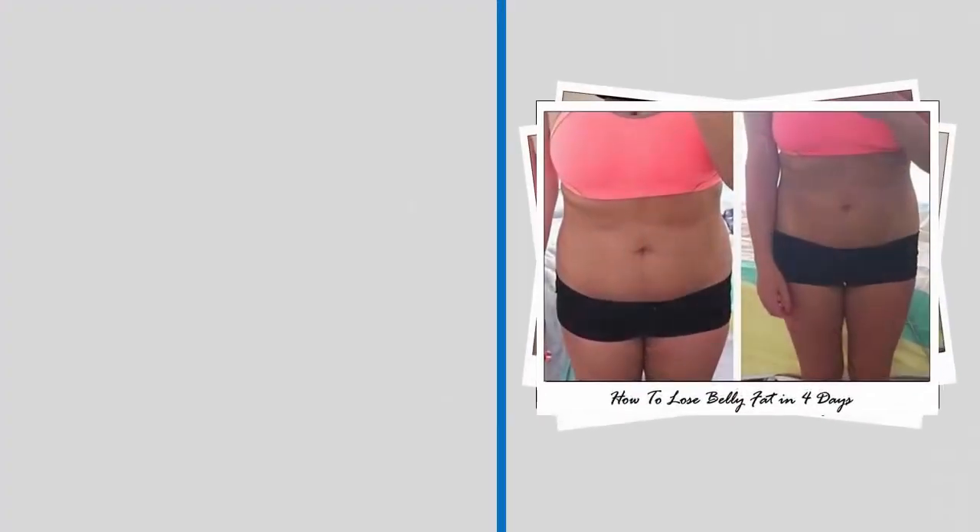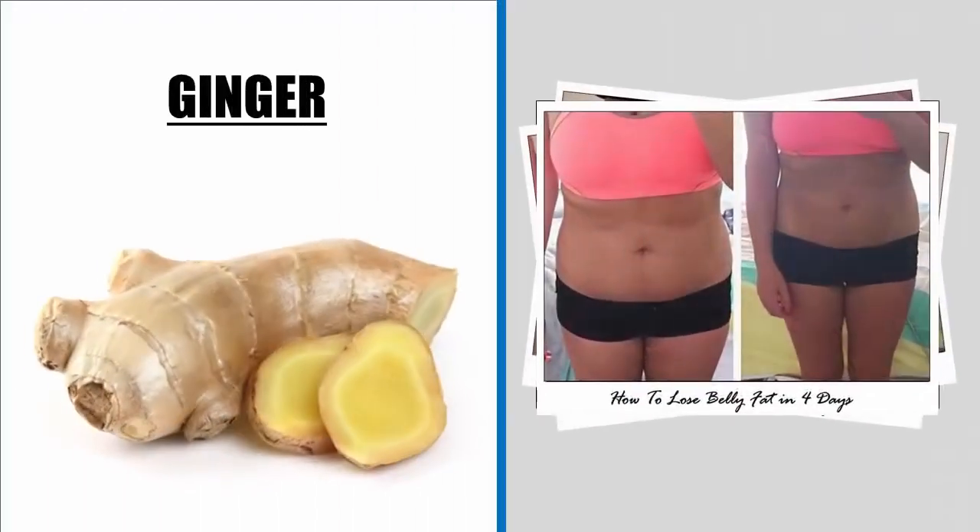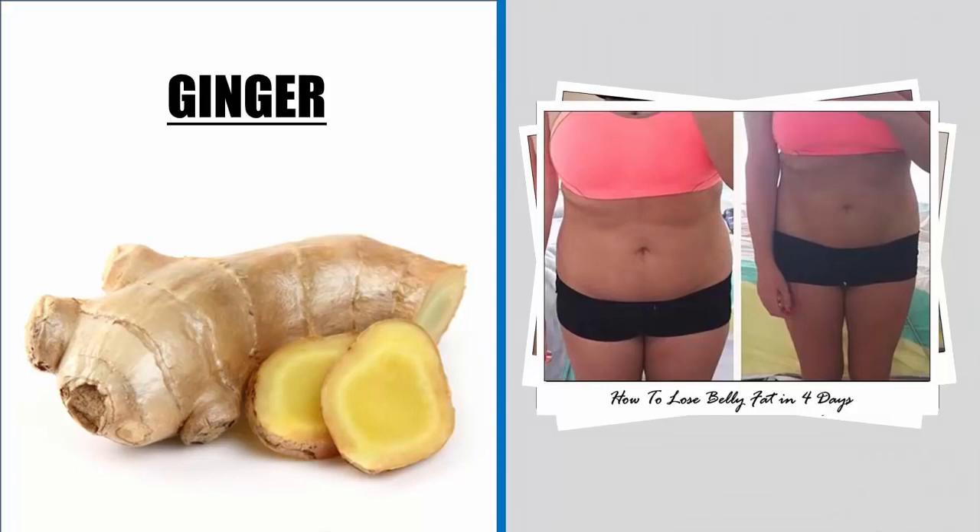Ginger benefits for weight loss: as a study done at the Institute for Human Nutrition at Columbia University showed, when participants drank a hot beverage with ginger, they felt fuller and had less chance of overeating.